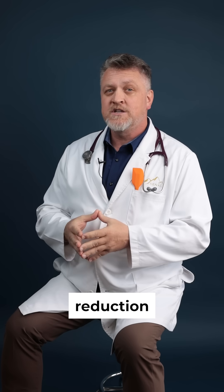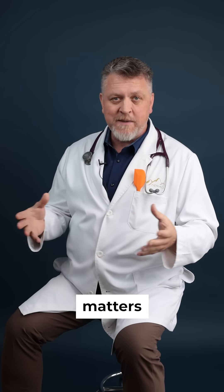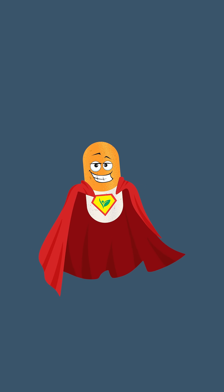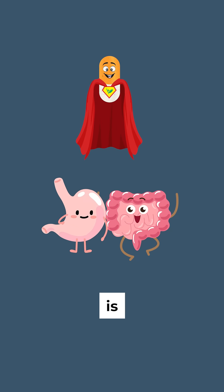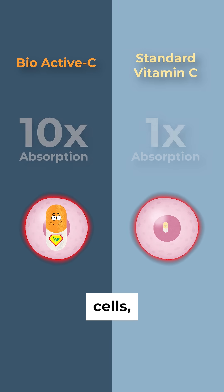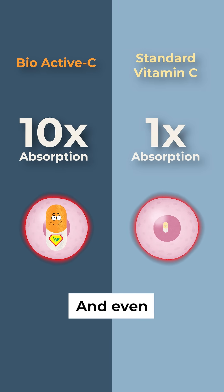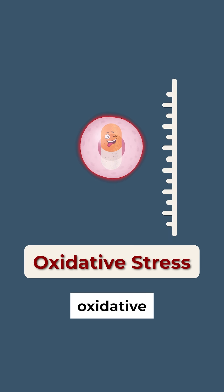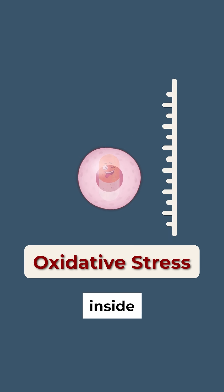The result? Maximum reduction of oxidative stress right where it matters most, inside your cells. Bioactive C is extremely well-tolerated, even at higher doses. It delivers far more vitamin C directly to your cells — up to 10 times more than standard supplements, and even more effective than liposomal vitamin C. And most importantly, it activates the maximum level of oxidative stress relief inside your cells.